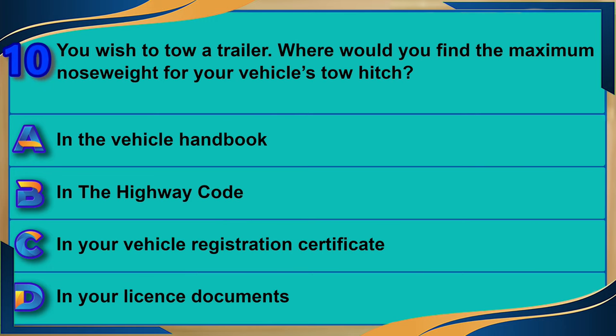You wish to tow a trailer. Where would you find the maximum nose weight for your vehicle's tow hitch? A) In the vehicle handbook. B) In the Highway Code. C) In your vehicle registration certificate. D) In your license documents. The correct answer is A: in the vehicle handbook.